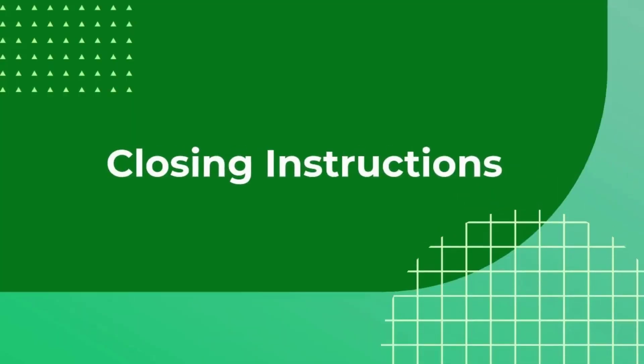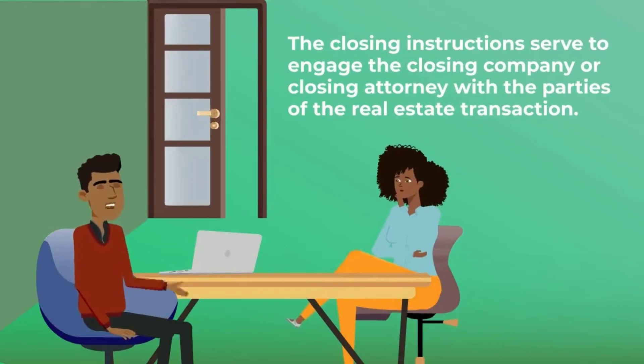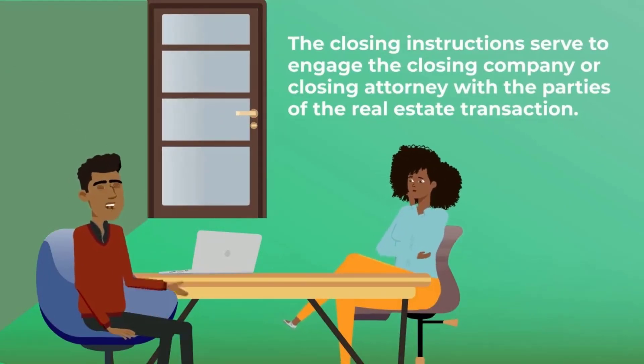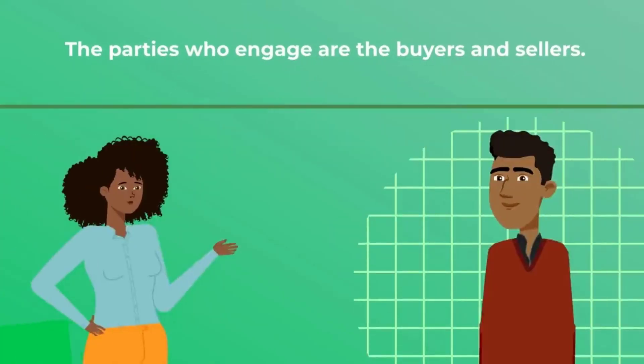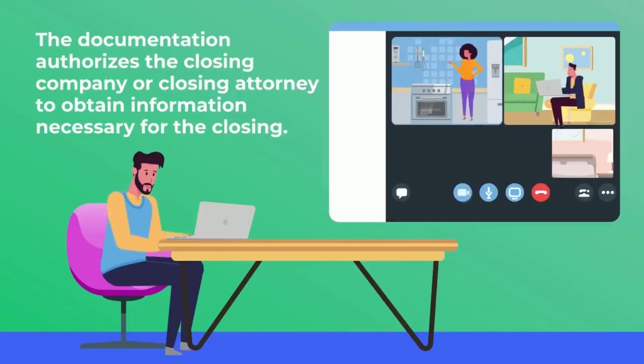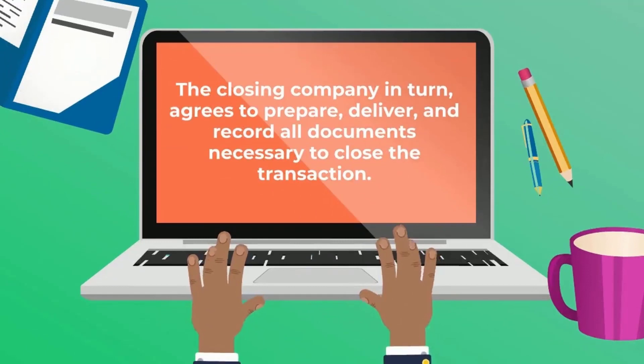Let's move on to the final closing documents we will discuss, and that is closing instructions. The closing instructions serve to engage the closing company or closing attorney with the parties of the real estate transaction. The closing company or closing attorney agrees to provide settlement services in connection with the transaction for the sale and purchase of a property. The parties who engage are the buyers and sellers. The documentation authorizes the closing company or closing attorney to obtain information necessary for the closing. The closing company in turn agrees to prepare, deliver, and record all documents necessary to close the transaction.